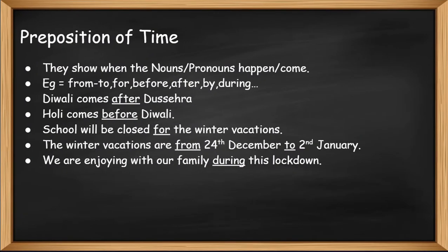Prepositions of time show when nouns or pronouns happen or come. For example: from, to, for, before, after, by, during, etc.